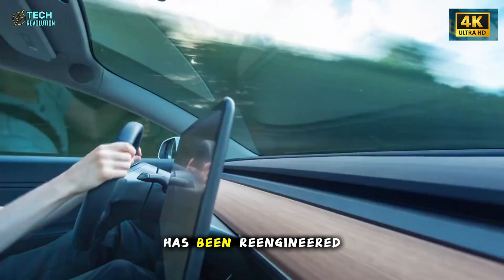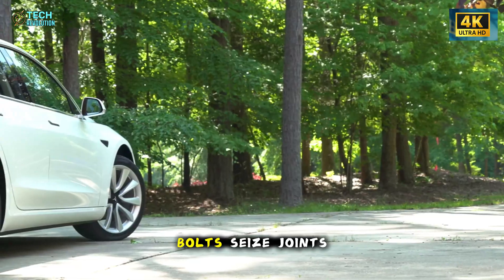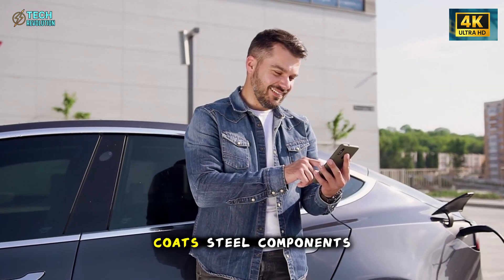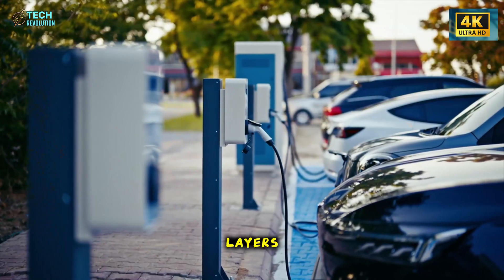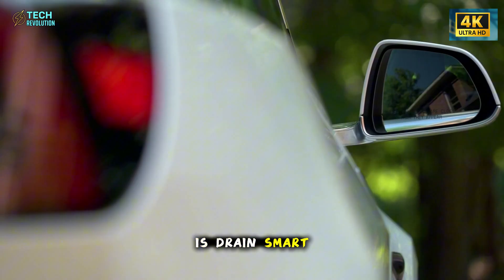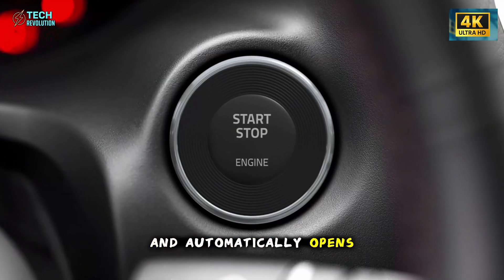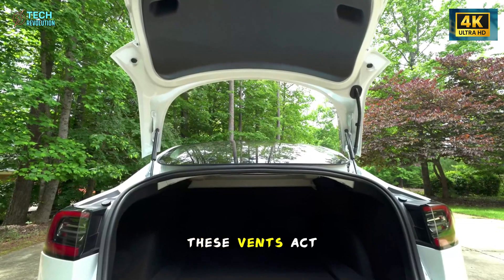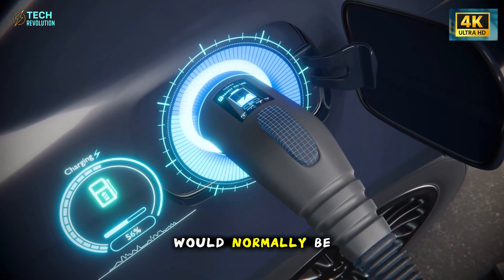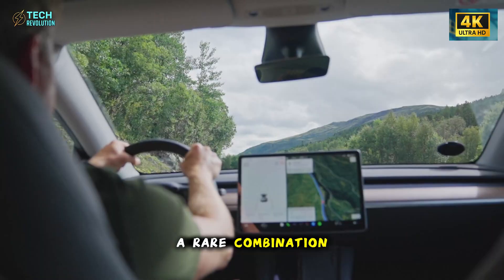Even the fight against rust has been re-engineered from the ground up. Cheap cars often fall victim to corrosion within years — bolts seize, joints weaken, and the frame ages fast. Tesla's CoroShield system coats steel components in three microscopic layers that triple resistance to salt and moisture. But what truly sets it apart is DrainSmart, a humidity and salt sensor network that detects trapped moisture and automatically opens tiny vents to release it. These vents act for only seconds, but their effect lasts years, preventing corrosion in places that would normally be impossible to clean. It's low-tech wisdom blended with high-tech precision.